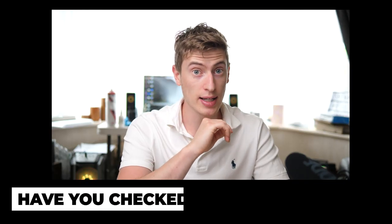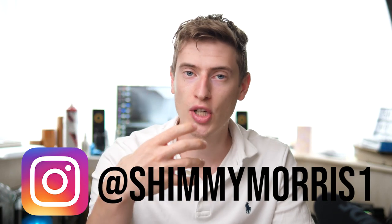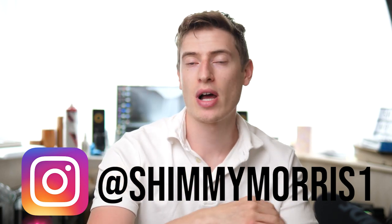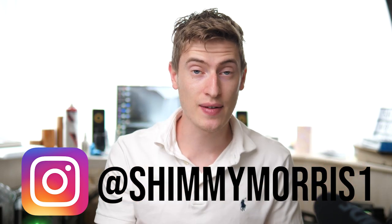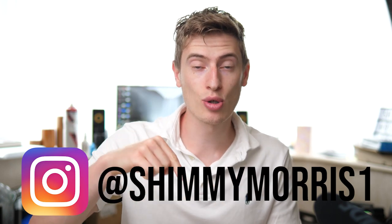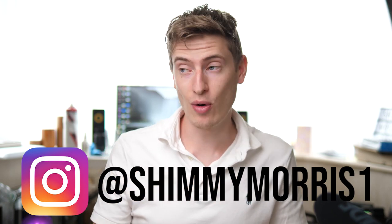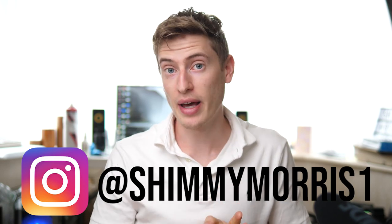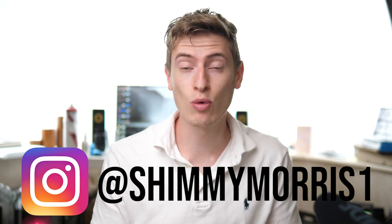Before I continue, have you checked out my Instagram account? I'm now posting daily business tips and motivation on there. I've built a cool theme and I'm posting little snippets — 60-second videos along with posts every single day. Go check it out — the link will be in the description, or you can go to @ShimmyMorris1. If you want to follow me that would mean the world, but definitely go check it out because hopefully it will motivate you.